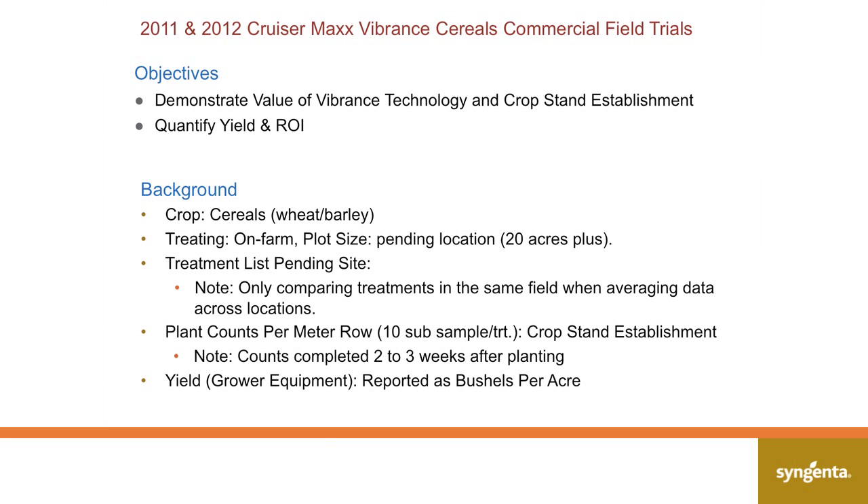A lot of the work that our seed care specialists have been involved in over the last two seasons — working with many growers, collecting data involved in a lot of the surveys Ted talked about. In the last two seasons, we have been able to demonstrate the value of Cruiser Max Vibrance cereals. What does Vibrance bring to the seed care market? This is a new active, very strong on Rhizoctonia. Is it going to add anything as far as crop stand establishment? And does a good crop stand in the end mean a good crop yield?